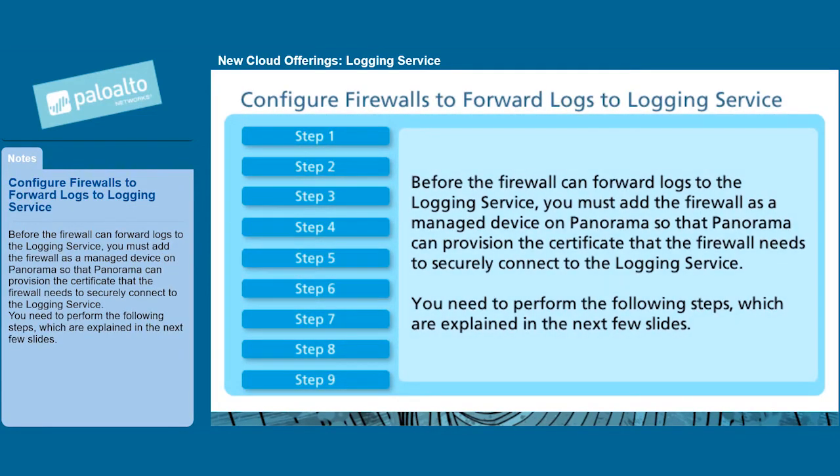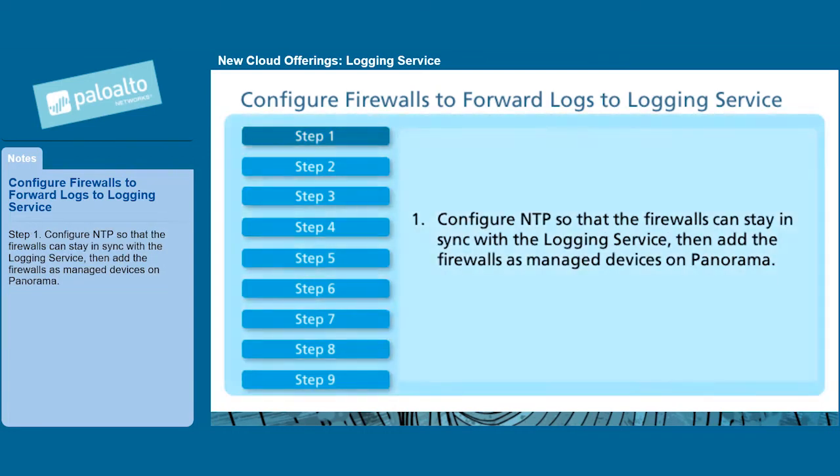Before the firewall can forward logs to the logging service, you must add the firewall as a managed device on Panorama so that Panorama can provision the certificate that the firewall needs to securely connect to the logging service. Step 1: Configure NTP so that the firewalls can stay in sync with the logging service, then add the firewalls as managed devices on Panorama.